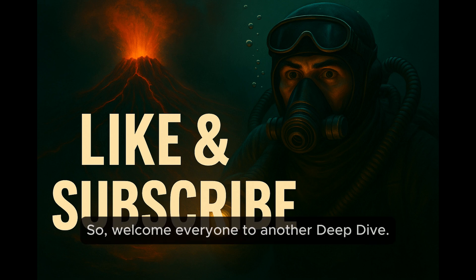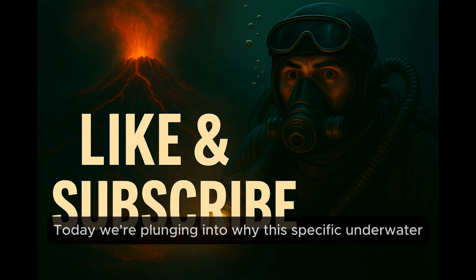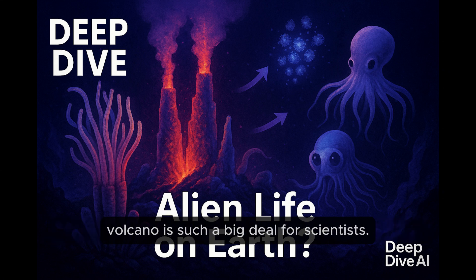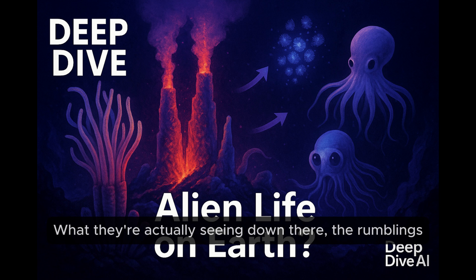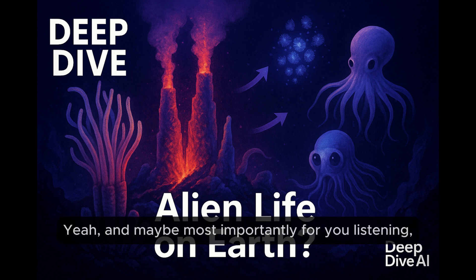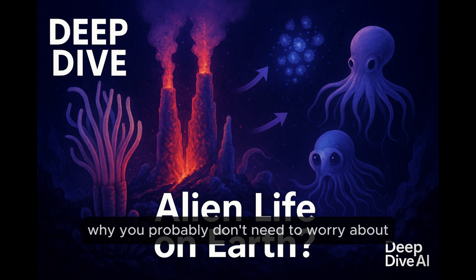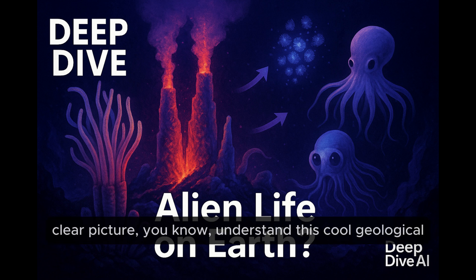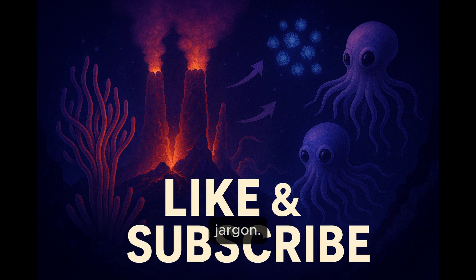Welcome, everyone, to another Deep Dive. Today we're plunging into why this specific underwater volcano is such a big deal for scientists — what they're actually seeing down there, the rumblings and the swelling. And maybe most importantly for you listening, why you probably don't need to worry about it causing chaos on land. Our goal is just to give you a clear picture and understand this cool geological thing without getting bogged down in too much jargon.